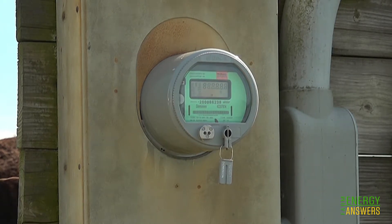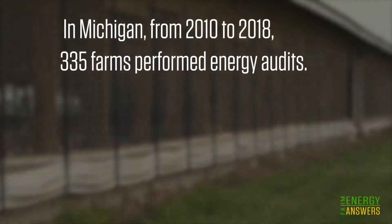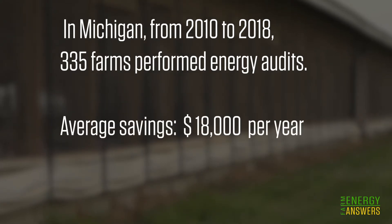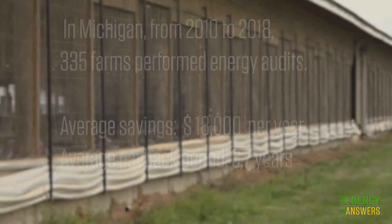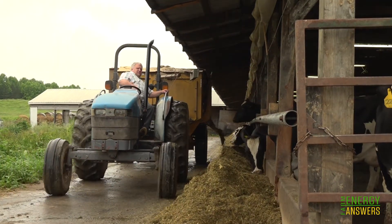I've never seen a case where there was not significant savings. In Michigan from 2010 to 2018, 335 farms performed energy audits. The average savings was $18,000 per year with an average payback period of 3.7 years. When you can account by kilowatt hour what your savings will be, it becomes fairly easy to understand how you can improve and your cost benefit.